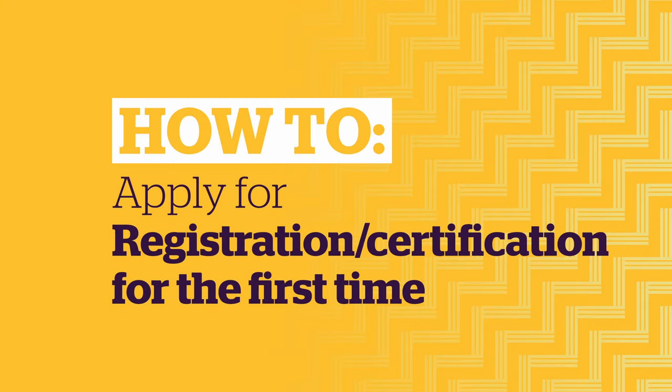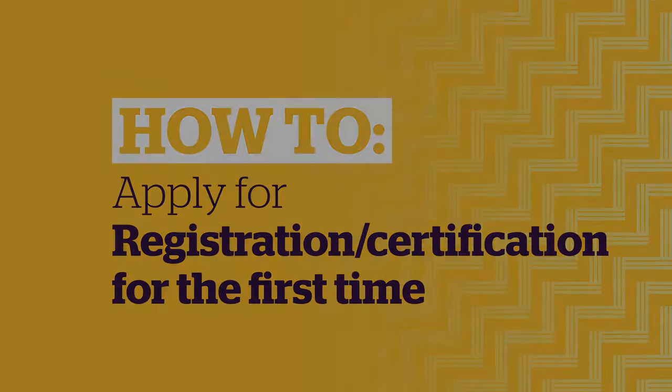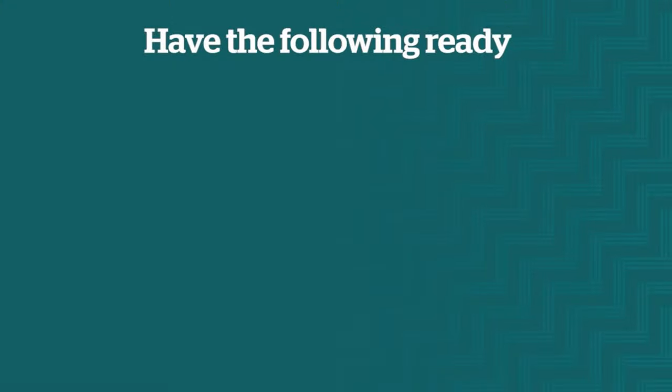If you're applying for registration or a practicing certificate for the first time in New Zealand, this video will show you how to apply on hapori matatū. Before you start your application, make sure you have the following ready.